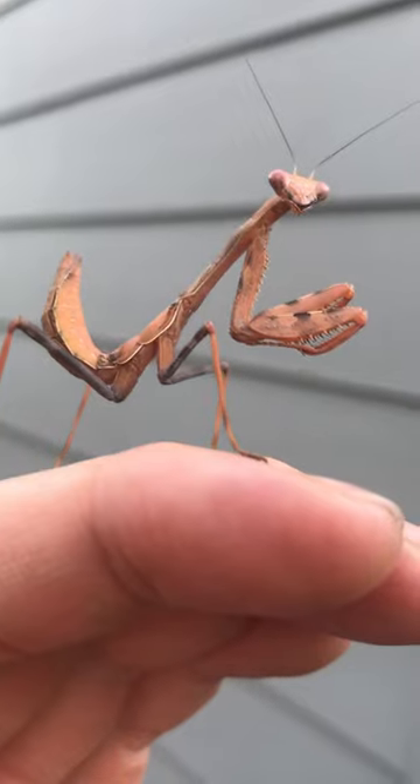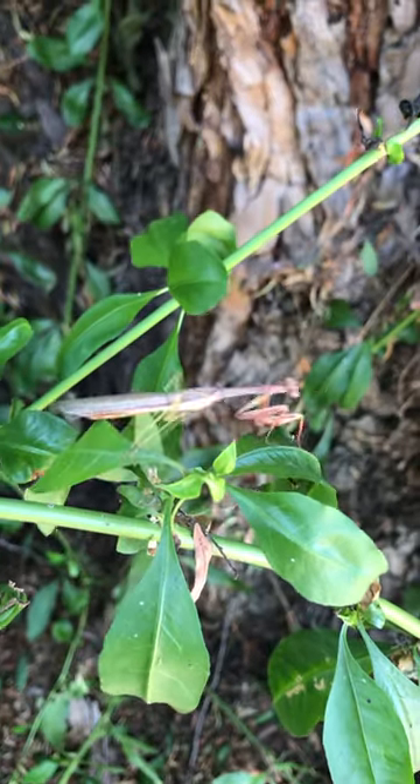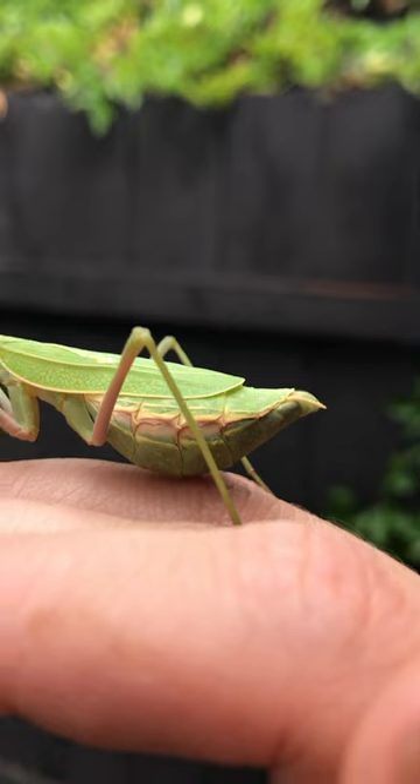As spring and summer progress, the surviving mantises get larger. They can be a range of different colors from green to brown, even in the same species. When they reach maturity, many praying mantises develop wings, and if you see a large mantis with a swollen abdomen, it is likely a pregnant female getting ready to lay eggs.